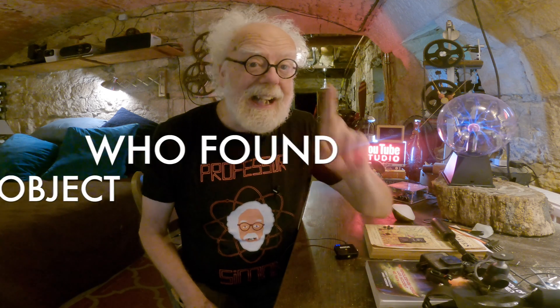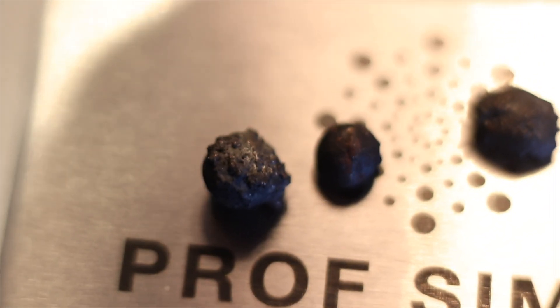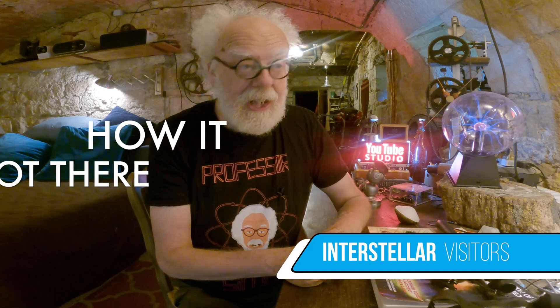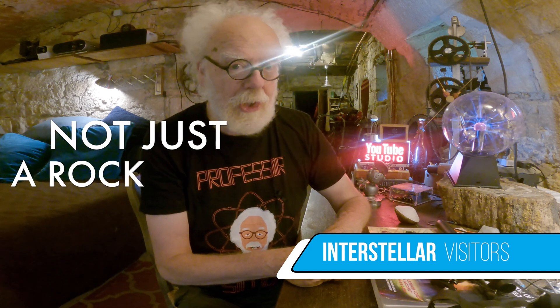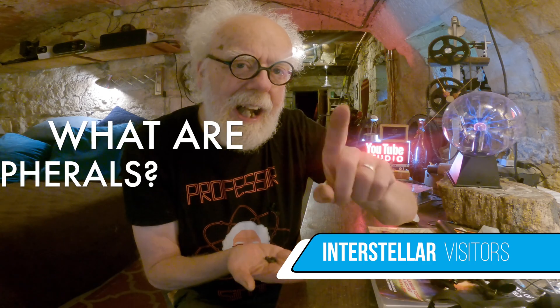There are two big questions that nobody I can find on the internet is actually asking. Question number one: who found the meteorite and how did they know that it was interstellar? And fascinating question number two: what exactly is a meteorite spherule and how did they form? These intriguing spheres of iron came from our garden here in France. So today, let's look at the mystery of the interstellar object in the Pacific Ocean — how it got there, where it came from, how did they know it was not just a rock, and what exactly are these spherules that Avi Loeb found, and how do they form?